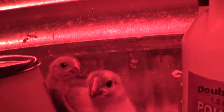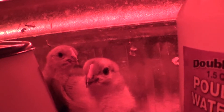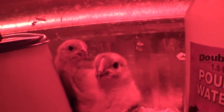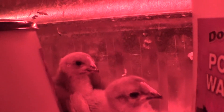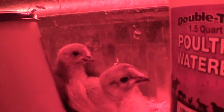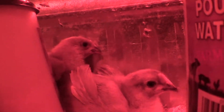They're lavender Orpingtons and they're very social with people. I named them Carrie and Caroline after my favorite seniors. They lay large brown eggs, are very social around people, and they grow with purple lavender feathers.